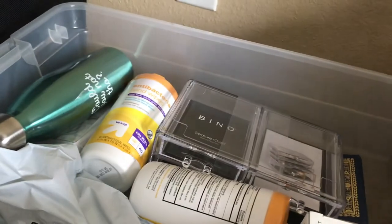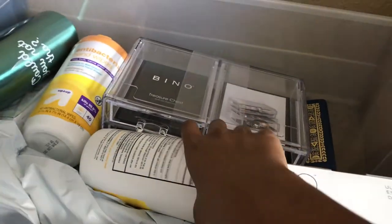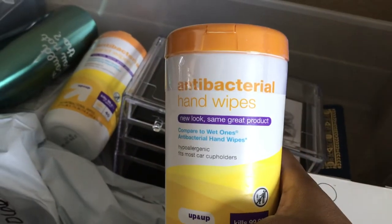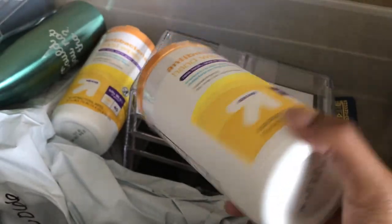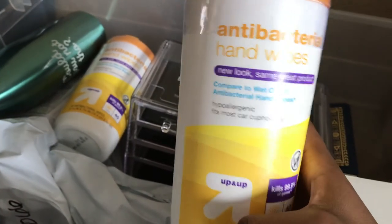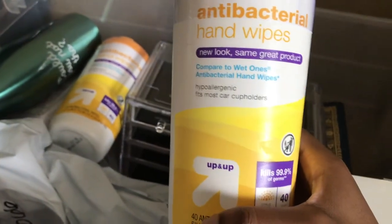I got antibacterial hand wipes from Target. Note: antibacterial kills bacteria, it does not kill viruses — people don't understand that. Wash your hands and then use hand sanitizer.